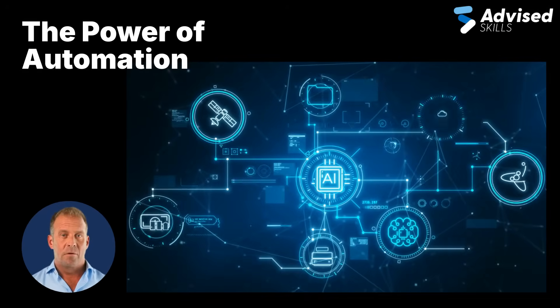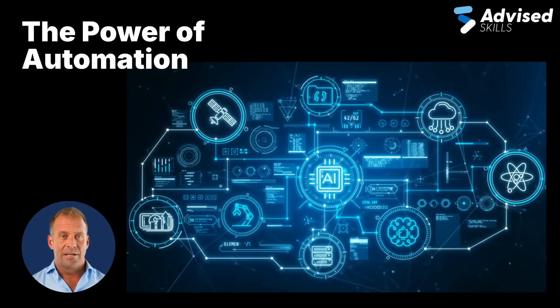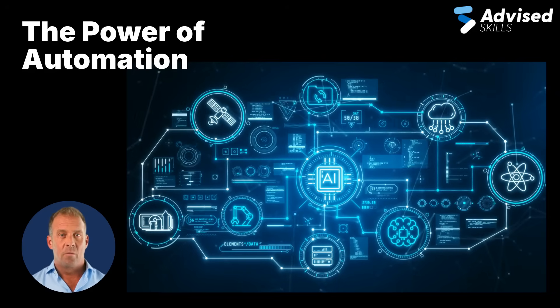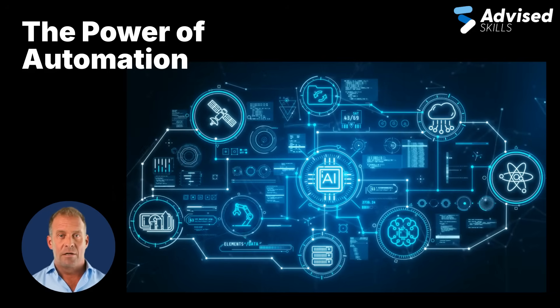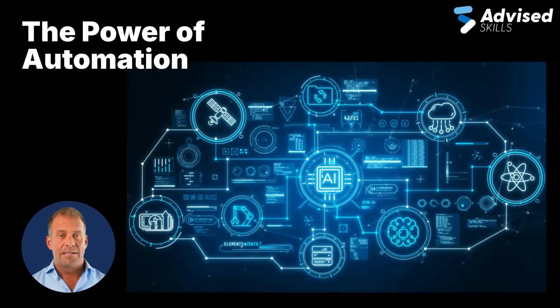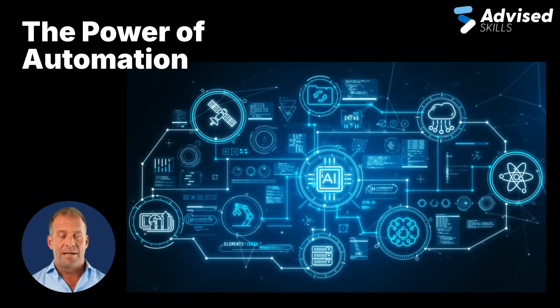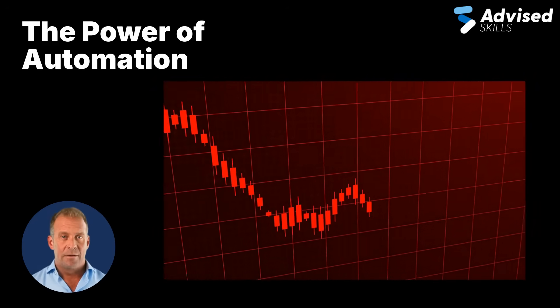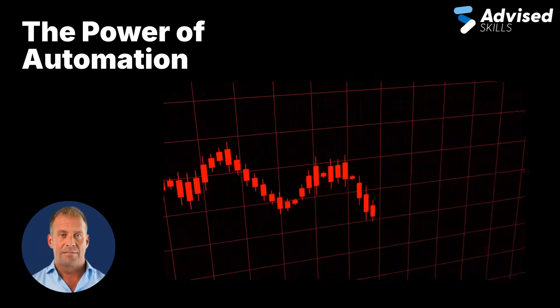Automation is the backbone of SRE — it's not optional, it's essential. SRE teams use infrastructure-as-code tools like Terraform or Ansible, automate monitoring and alerting, and integrate CI-CD pipelines for faster, safer releases. The result? Less time spent fixing problems manually and more time focusing on engineering better systems.